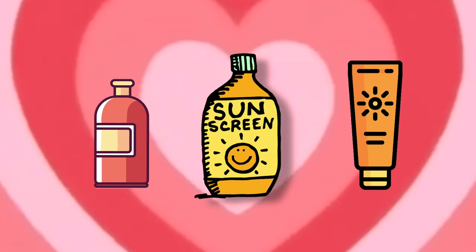Hey guys, so this isn't gonna be just another sunscreen video telling you how sunscreen is going to save your life, because I'm sure we've all heard that so many times and it just gets boring, right?